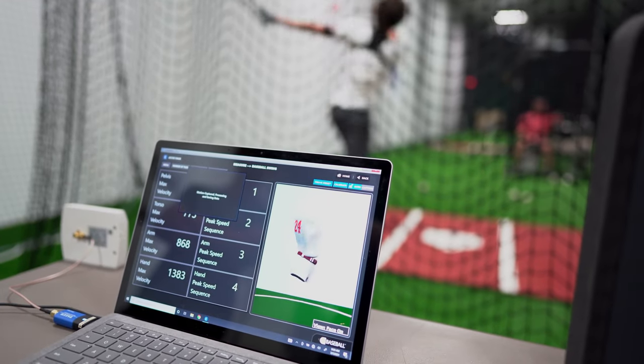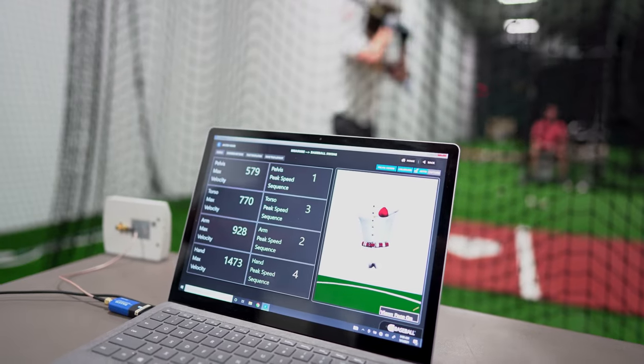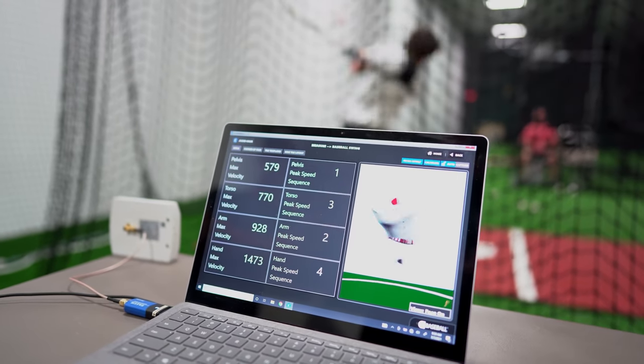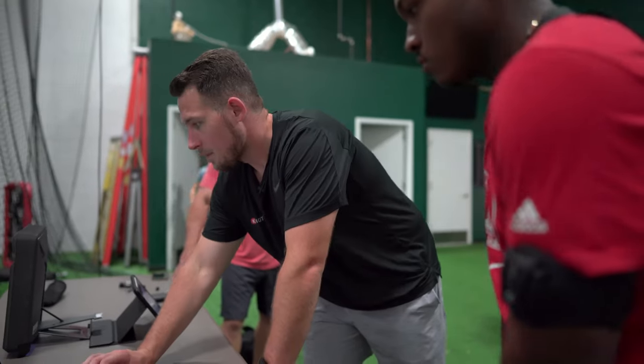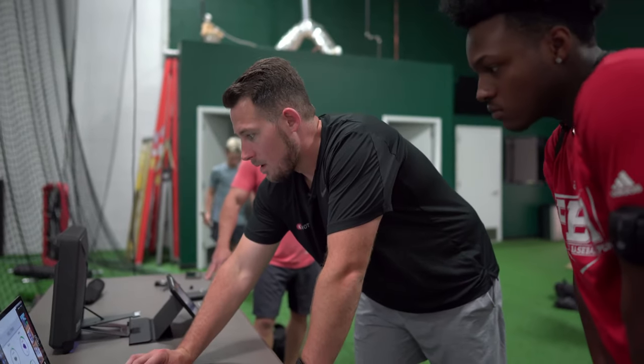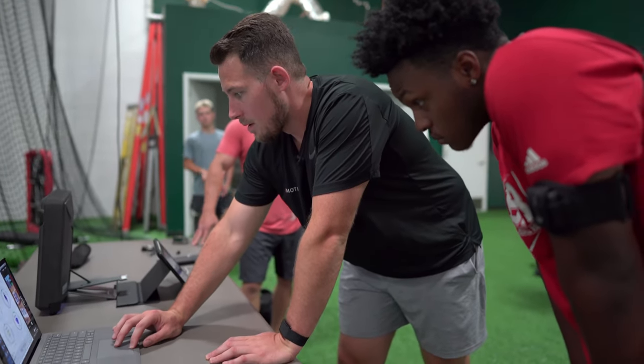So what exactly is K-Baseball? K-Baseball is a highly accurate, fast, and easy to use 3D motion capture system that has biofeedback training. It also comes with industry-leading education and support so you become an expert with your system and get the most out of your K-Baseball.